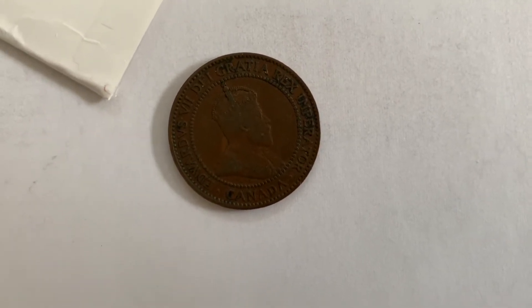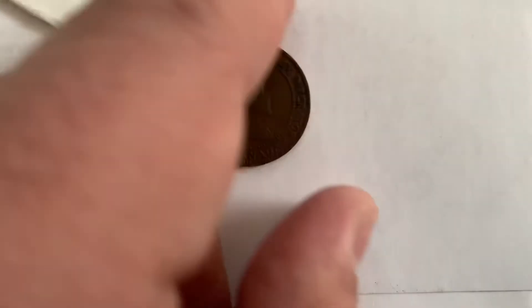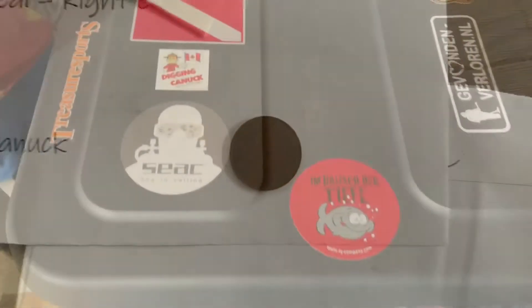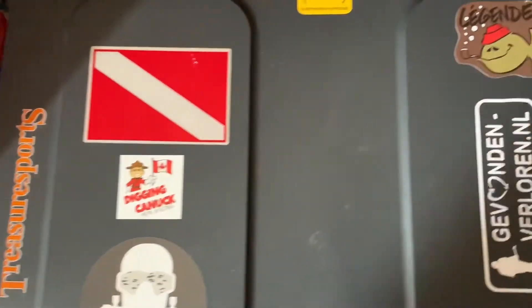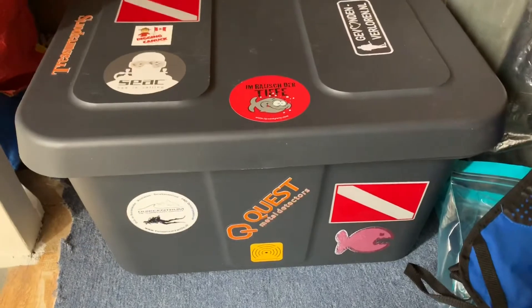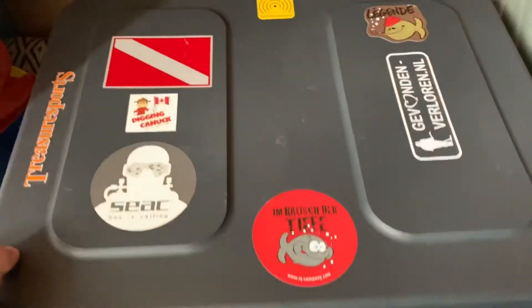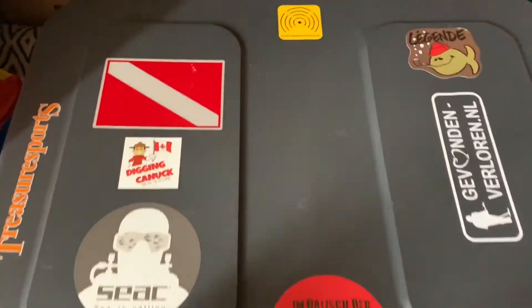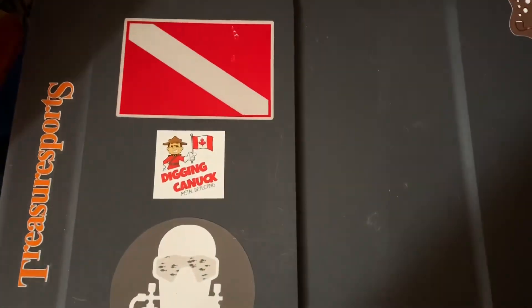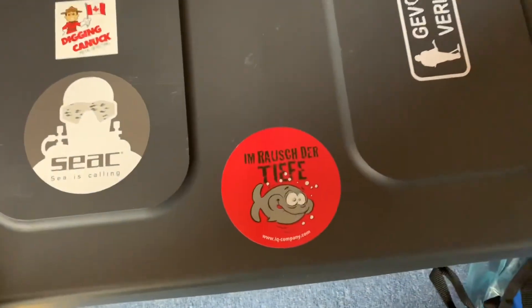This is going straight into my coin collection. Beautiful! And here is the sticker in all its glory, amongst my preferred stickers, on the box that I use to store all my metal detecting related stuff. So thank you very much Liz, I really appreciate it. The sticker is really cool, the coin is really cool. And the other one I still have to decide where it's gonna go.